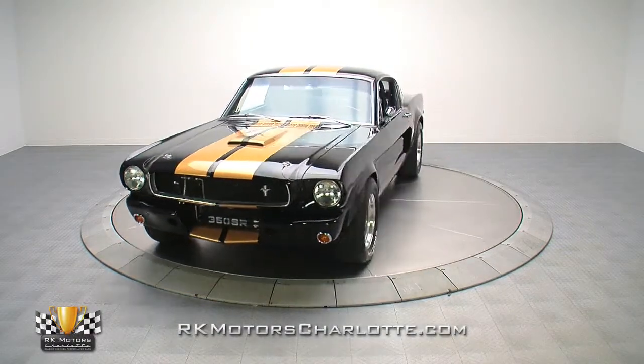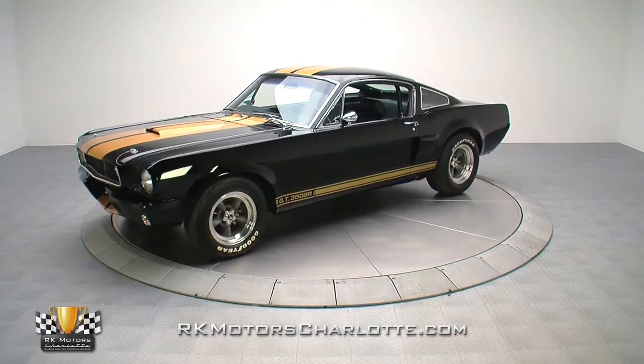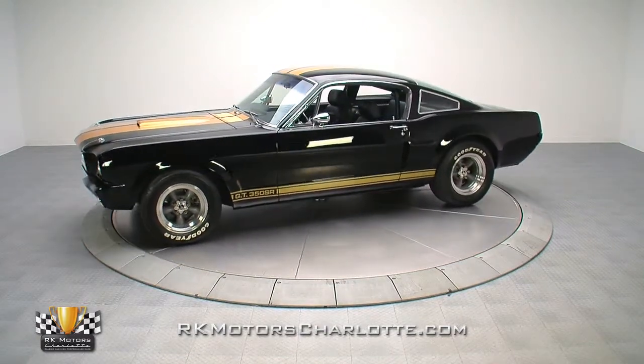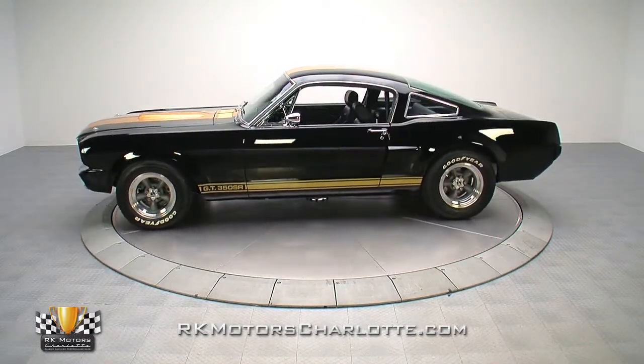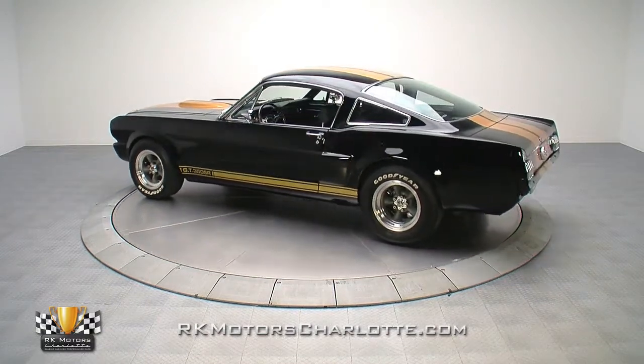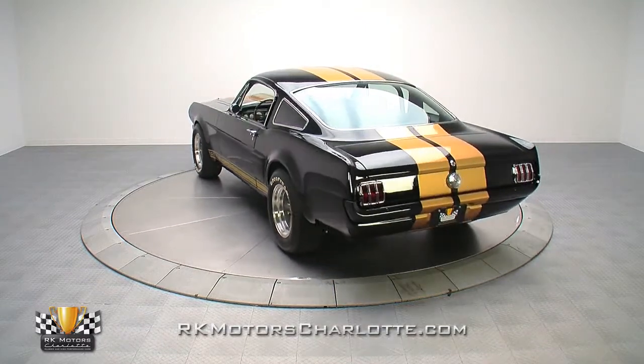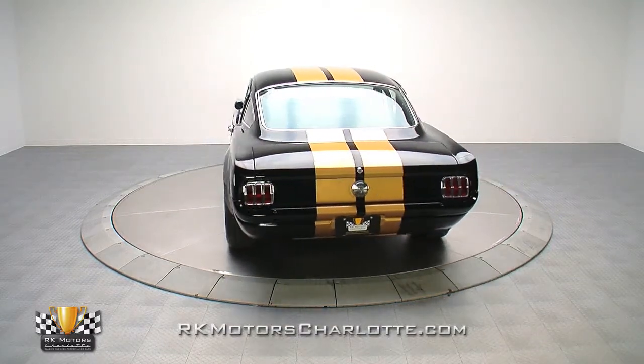Looking for a car that's comfortable on the street, but 100% effective on the track? Your Shelby is waiting. This Shelby GT350SR was built as a licensed continuation model, fulfilled by Texas-based Unique Performance. Blessed by Carroll Shelby himself, the car wears a Shelby American serial number and sports some seriously impressive hardware under its 1966 skin.